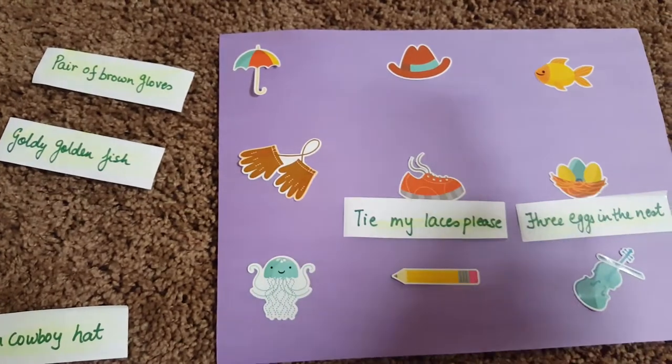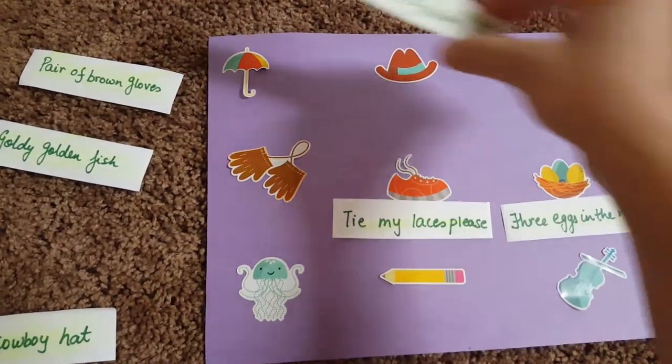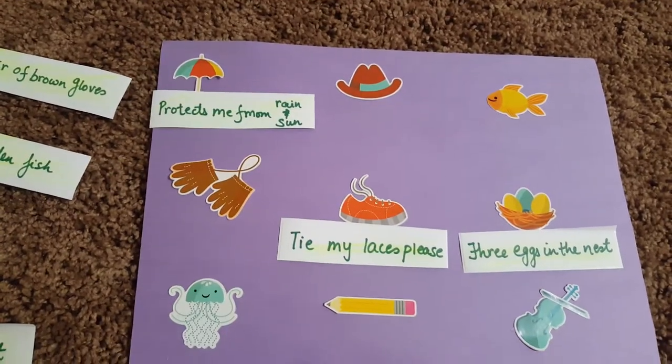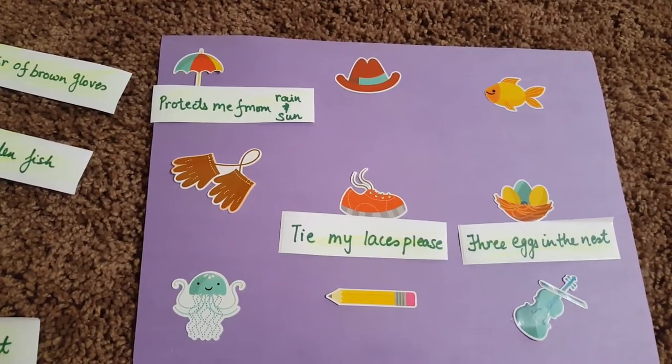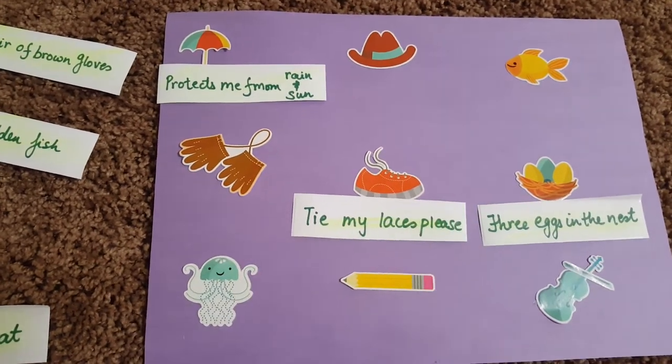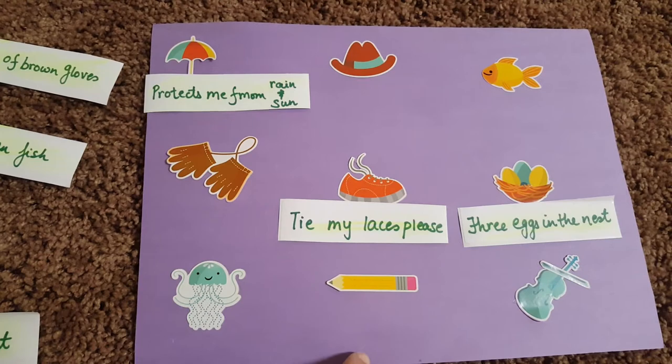The other one is 'protects me from rain and sun' — what protects you from rain and sun? An umbrella. So it's not direct — it also involves a little brain teaser, because what protects you from sun and rain could be an umbrella. So that's something quite clever. That is the first sheet, which is all about objects.